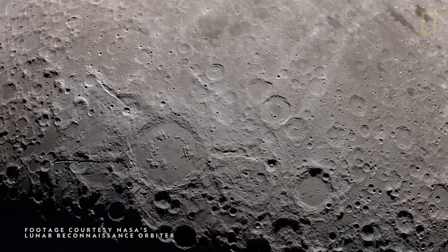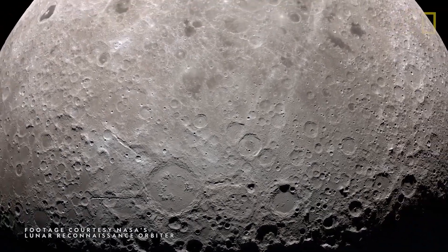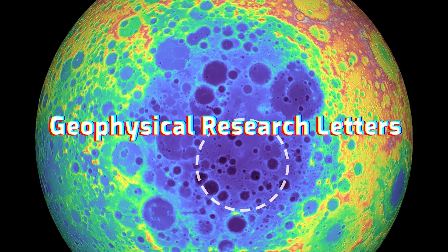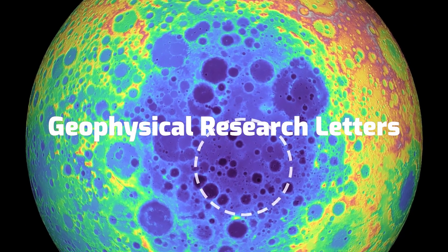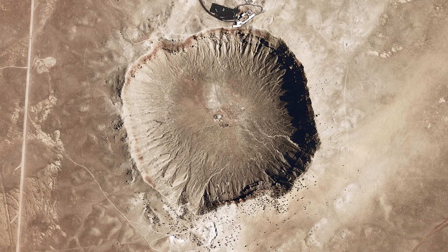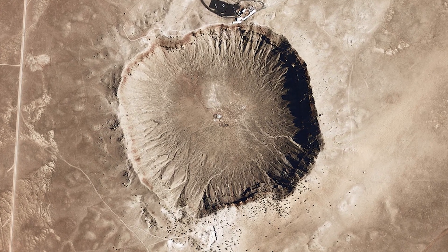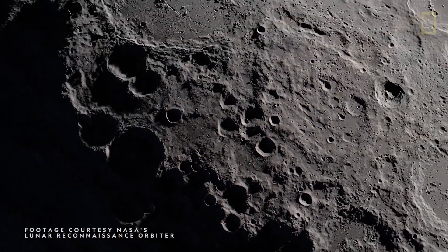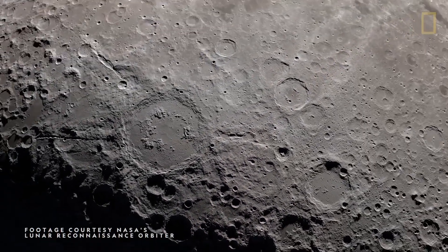Even though it's been half a century since Apollo 11, the amount of information we have about the moon is still shockingly limited. We've merely scratched the surface of our knowledge. An article recently published in Geophysical Research Letters describes the discovery of a massive body of material found hundreds of miles beneath the moon's biggest crater. Researchers are at a loss to explain both what it is and how it got there.